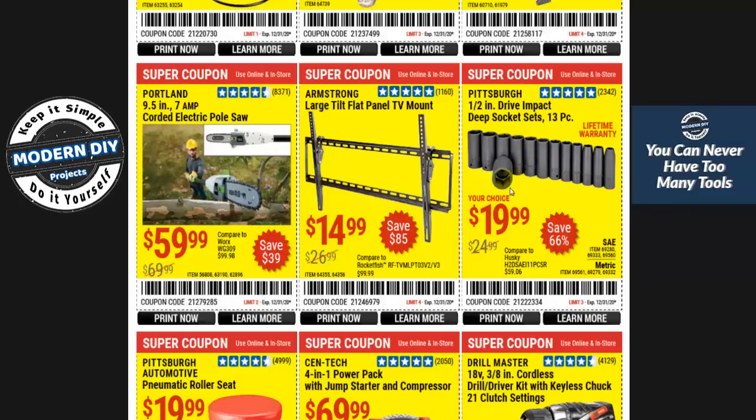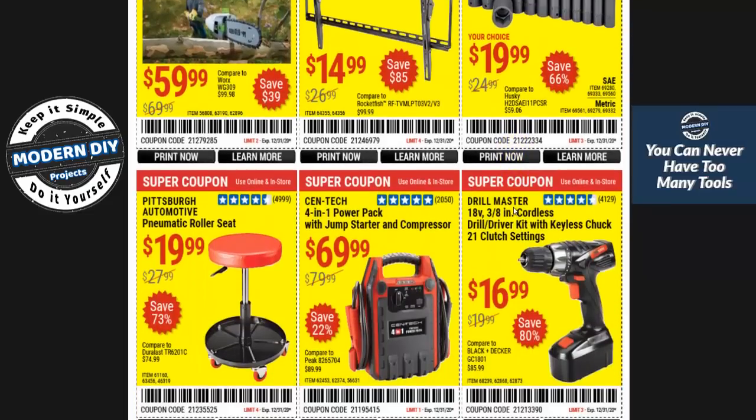These impact sockets at $19.99 — that's the cheapest I normally see them at. I did see them go as low as $17.99 one time and grabbed that, but $19.99 is the normal lowest price, so that's a good deal if you're looking for them.